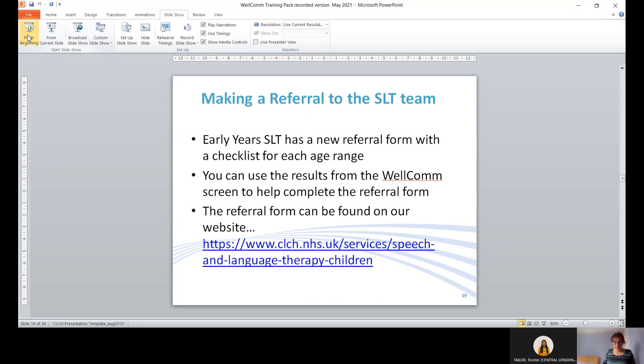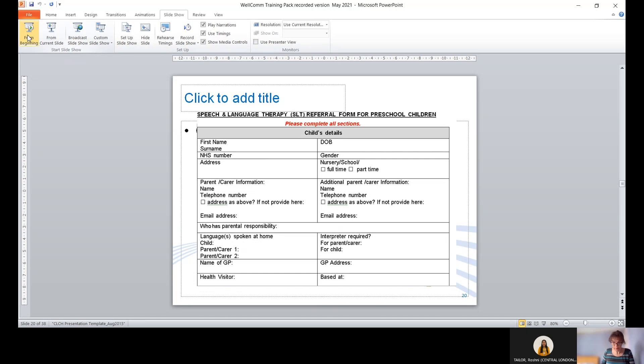Regarding making a referral to the speech therapy team: there is a referral form with a checklist for each age range, and the results from the Welcome screen can be helpful in completing the referral form. The website is available as a link and can also be emailed to you — contact details are at the end of this presentation.